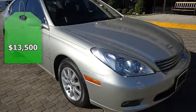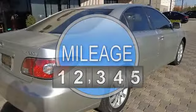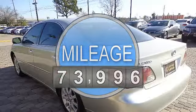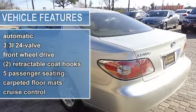This vehicle features the following equipment: 5-speed AT, 6-cylinder engine 3.3L, front-wheel drive automatic, 24-valve, front-wheel drive.